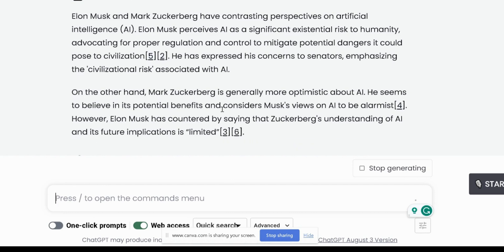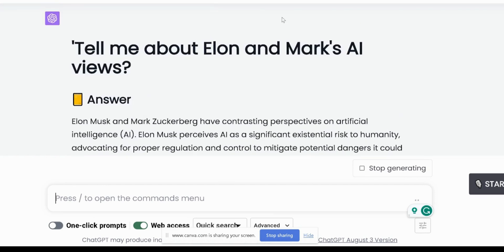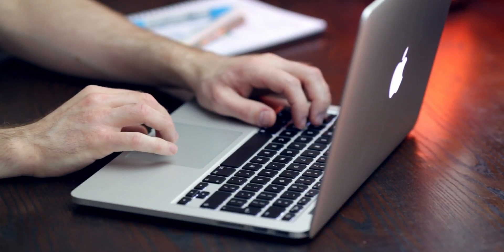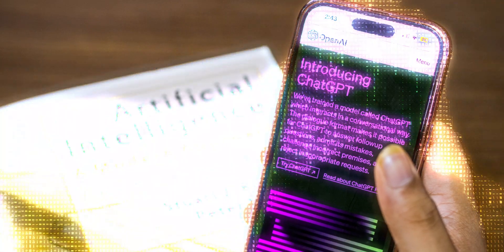Plus, since you're in debate mode, it might also present its potential implications for the future of technology. To access these insane hacks and get the most out of ChatGPT, all you need to do is sign up for ChatGPT 4+.